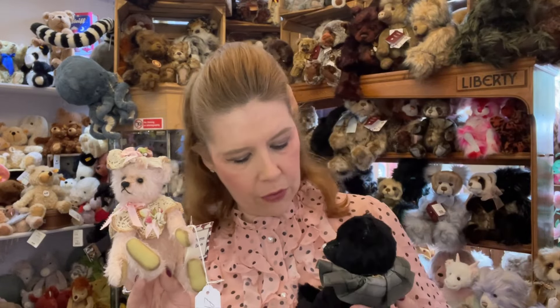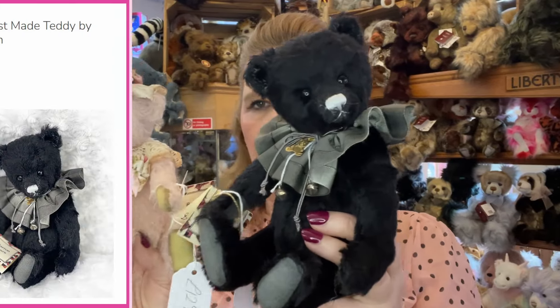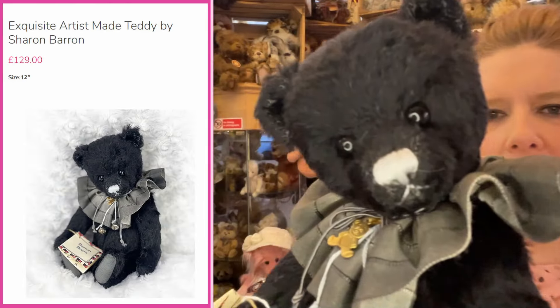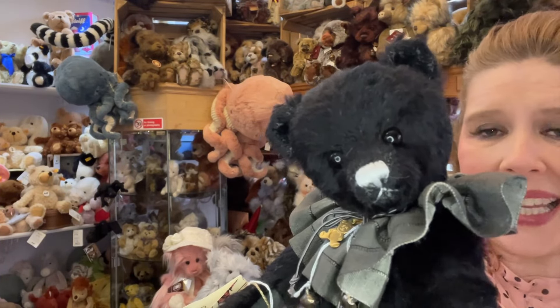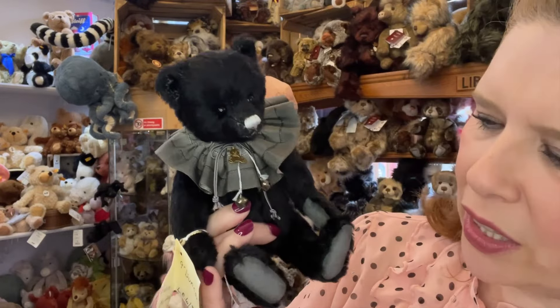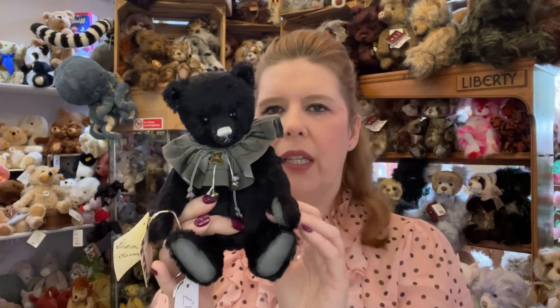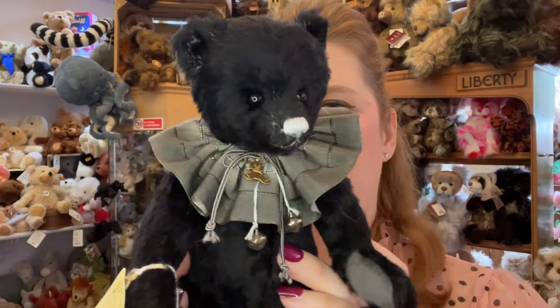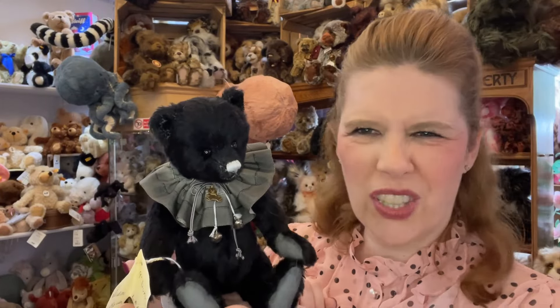Another gorgeous one we've had for a couple of weeks is Duncan. You can see just how different the bears are that she can create - and this is also a true telling of an absolute craftsman at their best, being able to create so many different patterns in different fabrics and different styles. This one is Duncan, also coming in at £129 - again an absolute steal for something as beautifully made and as detailed as this. Again a complete investment and true masterpiece.